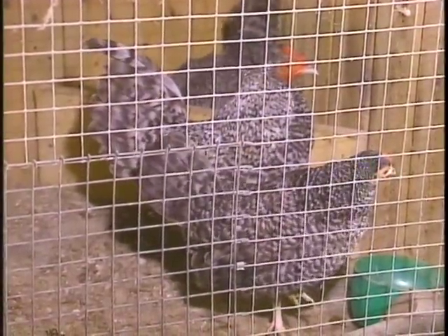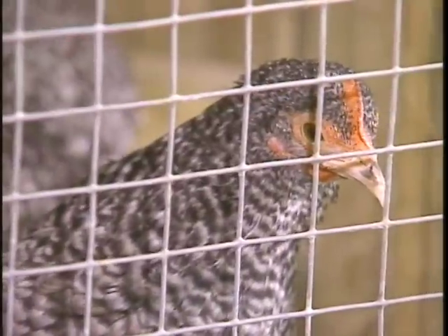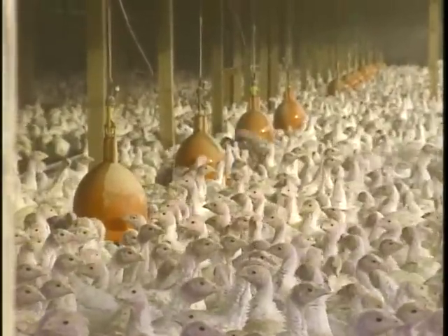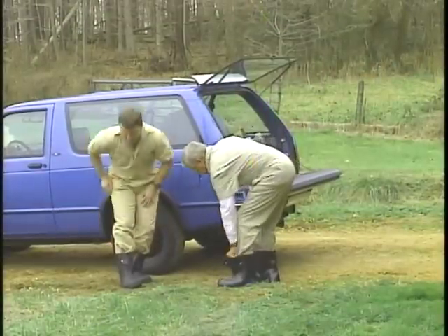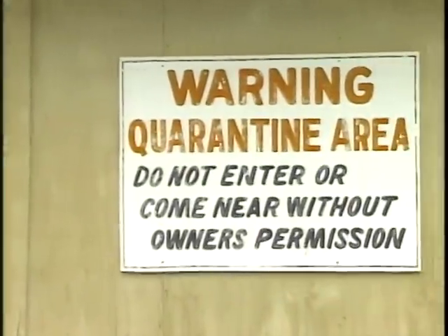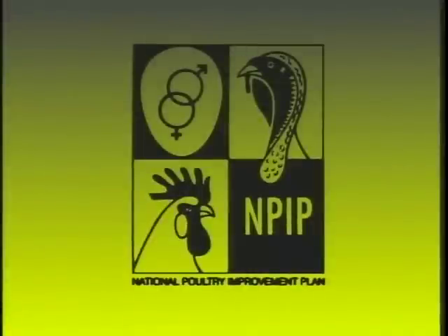These birds look perfectly healthy, but if just one carries pallorum typhoid bacteria — an egg-transmitted infection — they, along with many other breeding flocks, may very well be at risk, and the resulting financial damage could be devastating. Effective testing methods, in conjunction with proper biosecurity procedures, have virtually eliminated pallorum typhoid from the poultry industry. This widespread success can be directly attributed to the National Poultry Improvement Plan, NPIP.